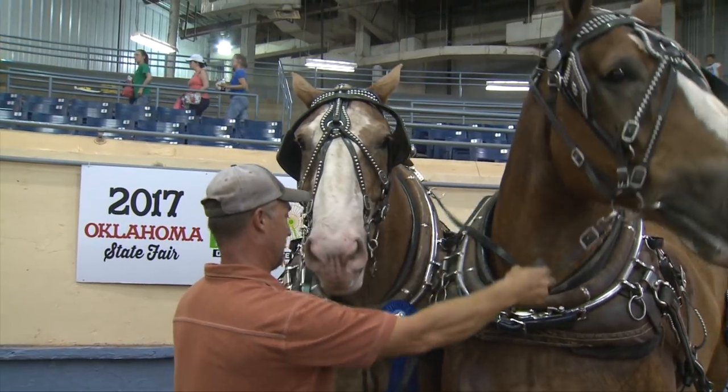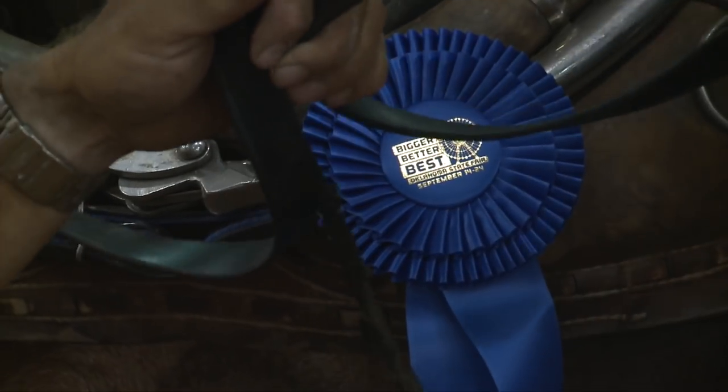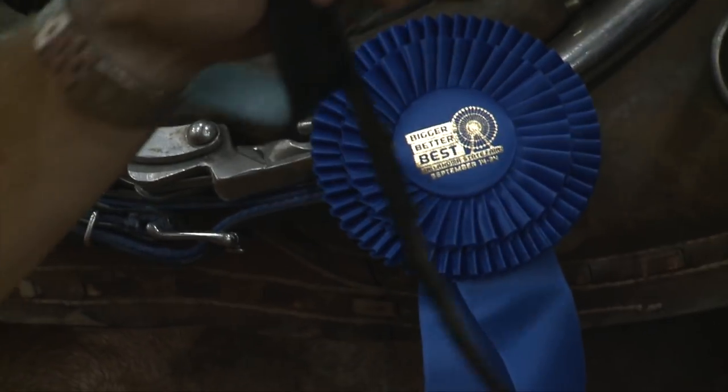Just because you have a Belgian doesn't mean you have a pulling horse. If that horse doesn't have the heart, doesn't want to pull, he's not going to do very good in the competition. He's got to have the heart and want to do it.